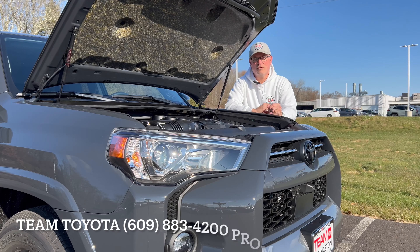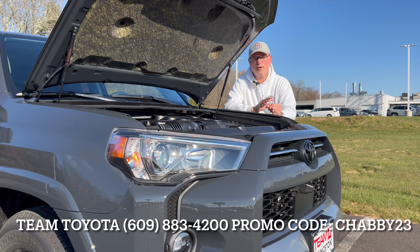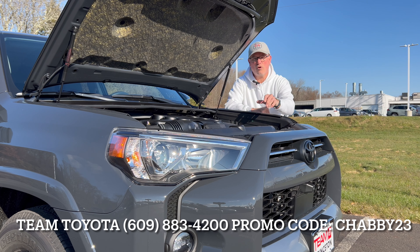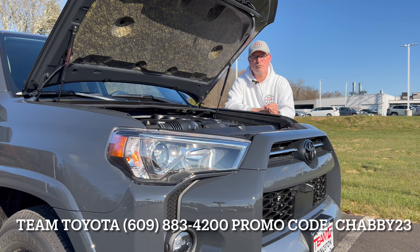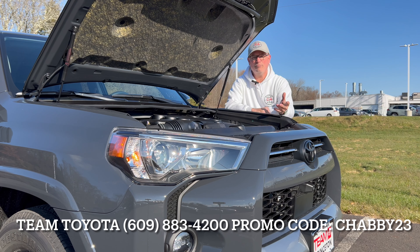Before we get back to the review, Team Toyota of Princeton is providing Shabby's Rides subscribers with special pricing on this 4Runner or any other 4Runner they have on the lot. To unlock that special pricing, you need to subscribe to the Shabby's Rides YouTube channel and call Team Toyota of Princeton at the number on the screen, giving them the promo code.